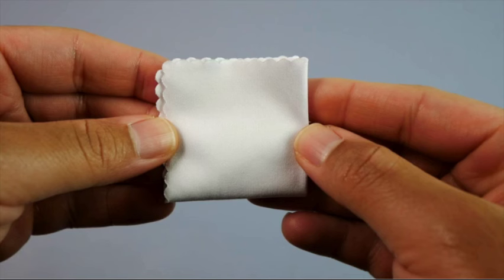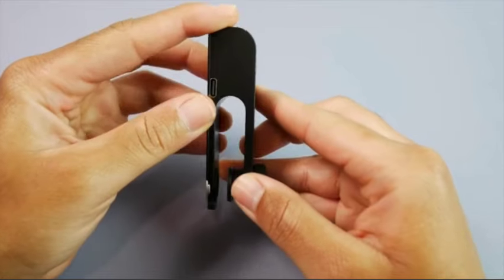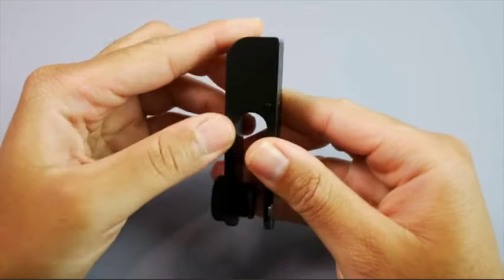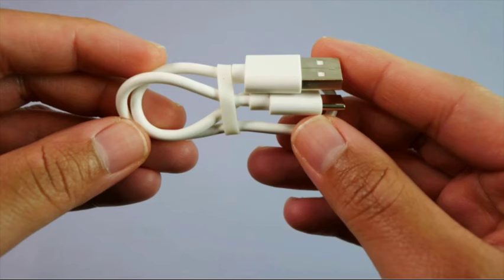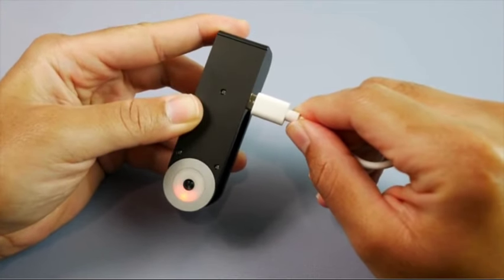Overall, the 400x Pocket Microscope for kids and adults with LED light is a cool tech gadget that offers endless possibilities for exploration and discovery. Whether you're a curious child, a science enthusiast, or a professional researcher, this pocket microscope is sure to provide hours of entertainment and learning.